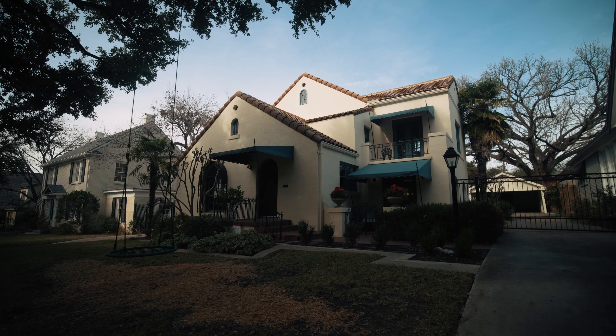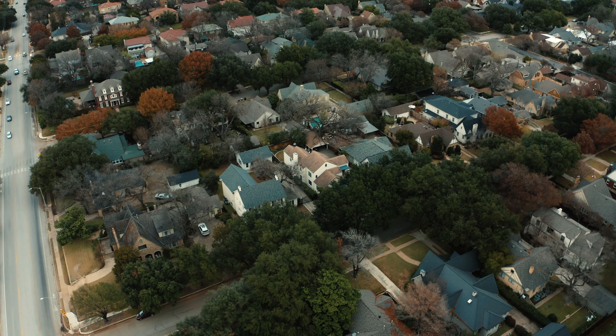Hi, my name is Cory Bearden with League Real Estate. Welcome to 2228 Willshire Boulevard in the desirable Berkeley Place neighborhood of Fort Worth. Let's check it out.